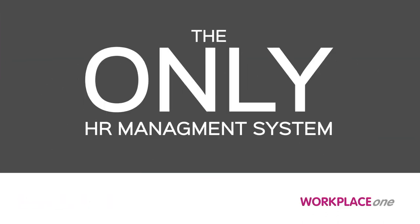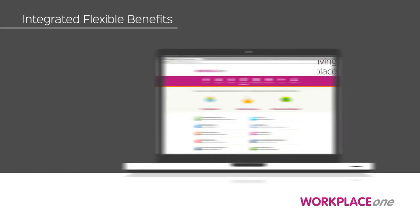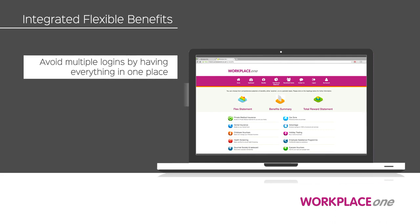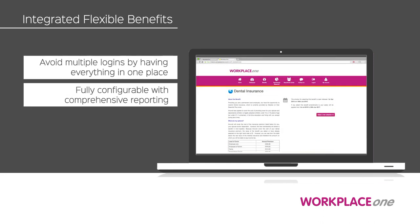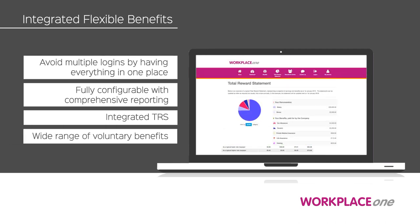Workplace One is the only HR management system that incorporates flexible benefits. It avoids multiple logins, having everything in one place, and is fully configurable for your company with total reward statements.